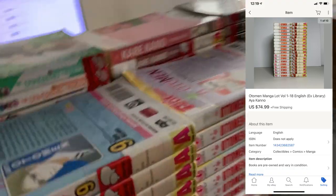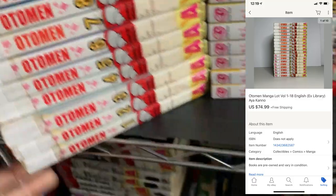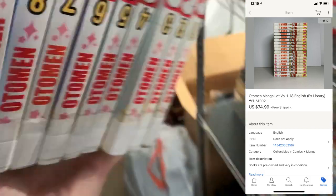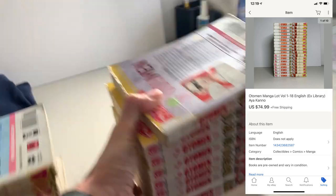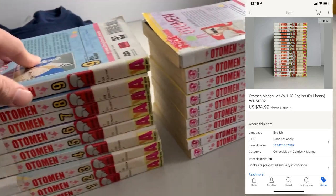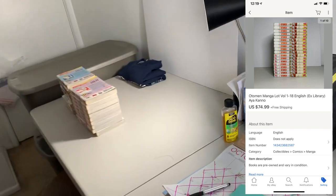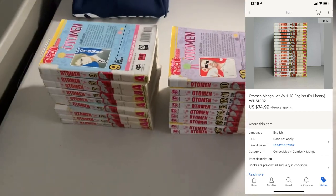Next up, we have another manga set going out — this is a good one. We've got Ottoman, volumes 1 through 18. I see these mangas moving relatively quickly, especially a big lot like this with no missing issues. As usual, I got these for $0.37 a piece, so $6.66 in that lot, and it ended up selling for $74.99 — pretty good sale.